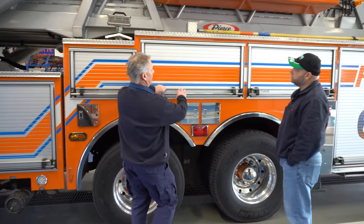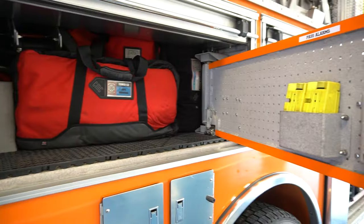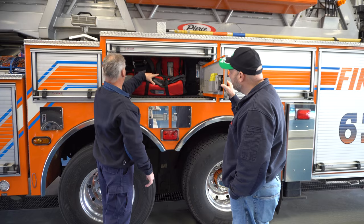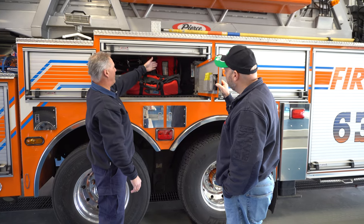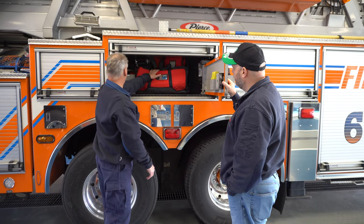Our next compartment is our rope compartment. This is where we have all our rope bags. This is a rigging kit — it basically has all of our pulleys and anything that we need for rope. We have six bags of rope, 200 foot each, all different colors, for managing anything that would be rope rescue. We also have corner protectors on this side and rollers on this side.